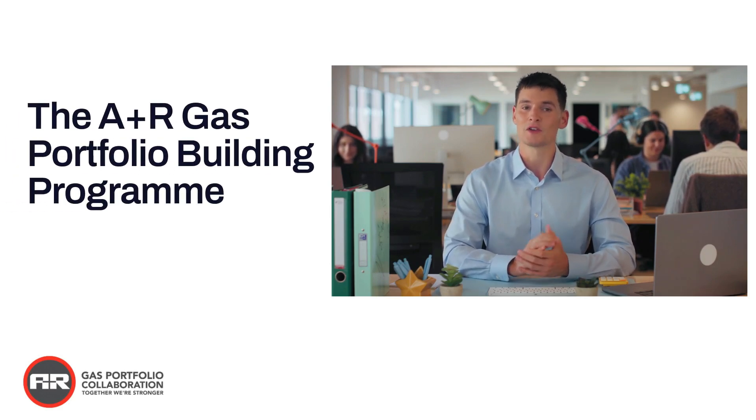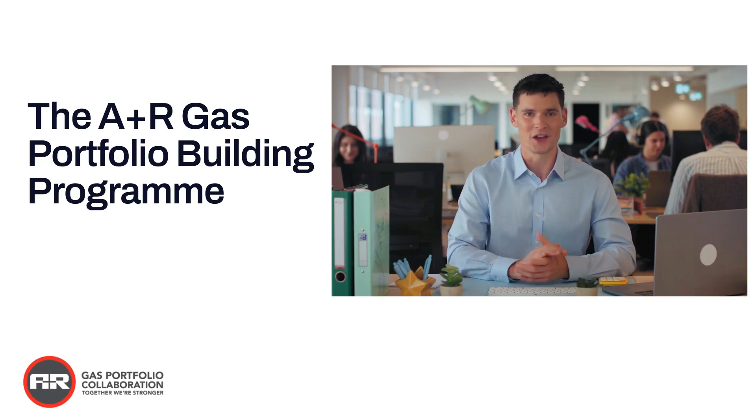Starting a gas portfolio building journey can be a lucrative venture, if approached strategically. By choosing A&R Boilers to build your gas portfolio, you will pass your ACS with flying colours. With our unique and holistic training approach, you will become competent and confident fast.